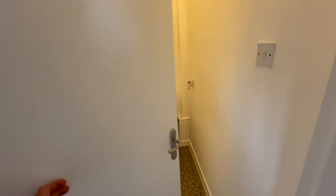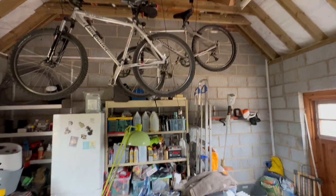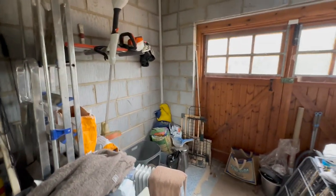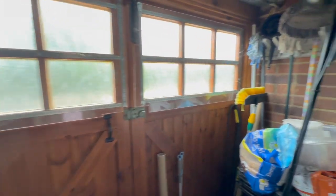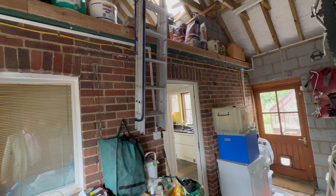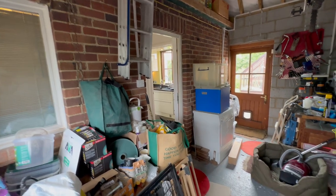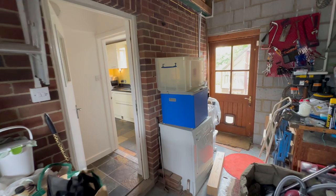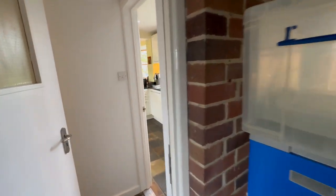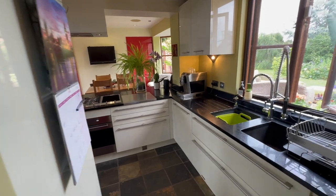We've then got a rear hall with a ground floor WC and access into the garage, which has a vaulted ceiling with storage above. There's a door to the rear and up above a mezzanine with extra storage. There's a Tesla Powerwall for the car charger unit up there, and solar panels on the back generating about eight kilowatts.